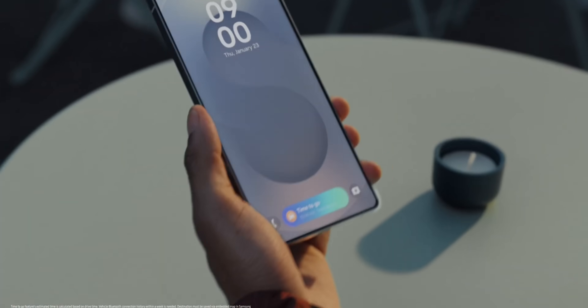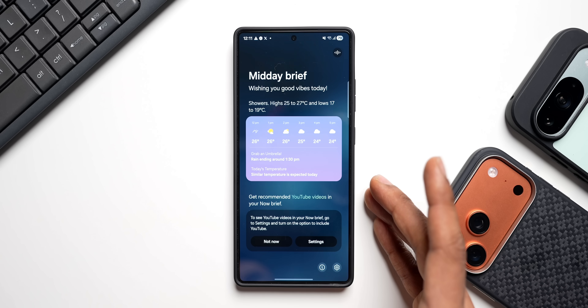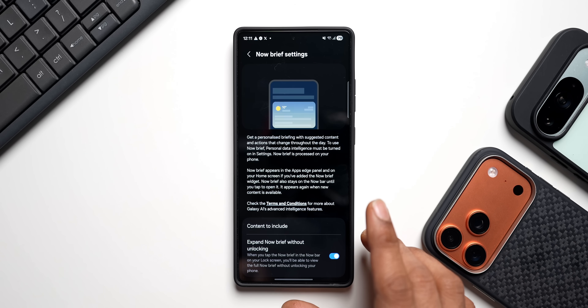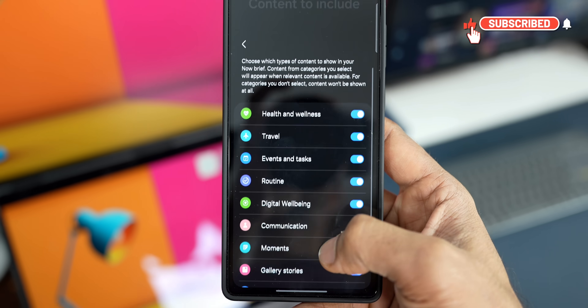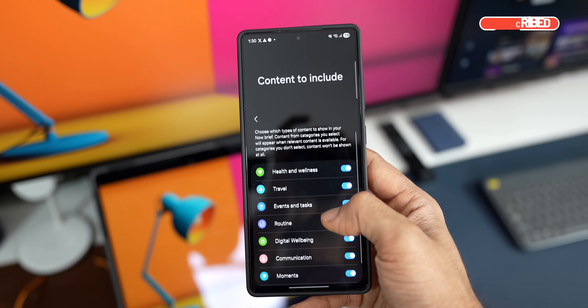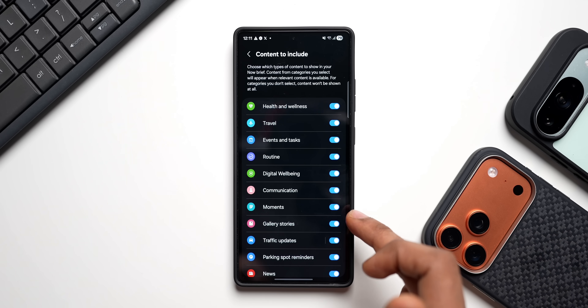Now Brief is going to provide a selfie card via Google's Nano Banana. Let's go to the settings — this is where we can select the contents to include on Now Brief. We have options like health and wellness, travel, events and tasks, routines, etc. You can enable or disable these toggles; when enabled, that information will show up on Now Brief as required.